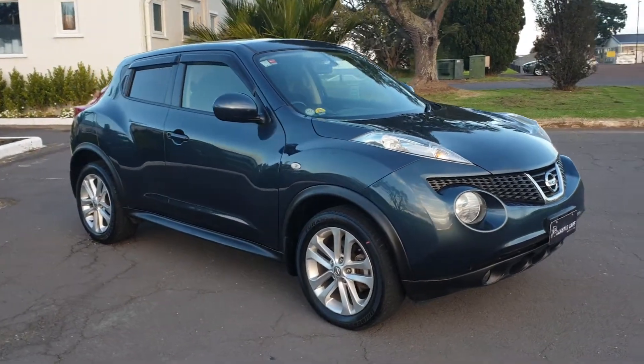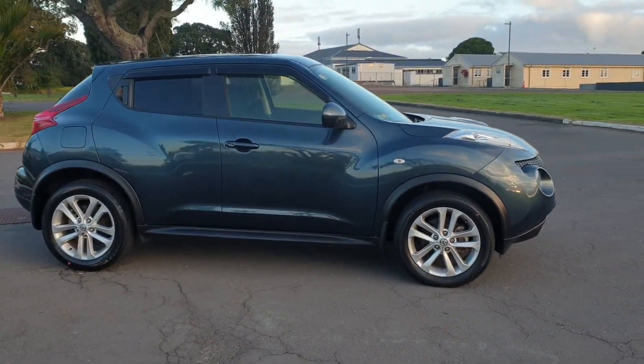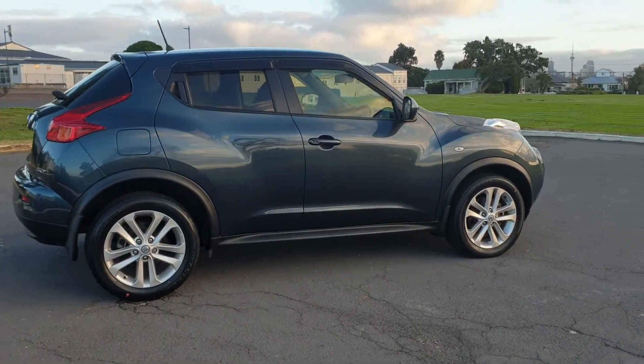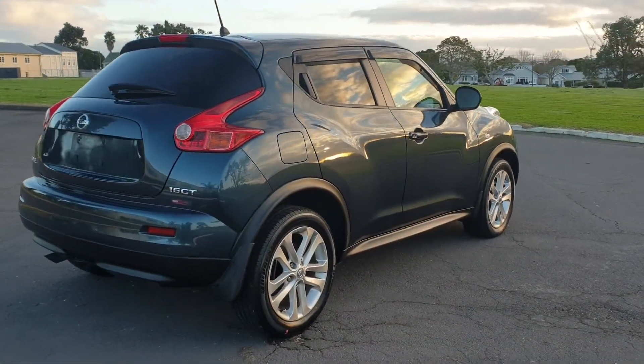Here's a video of our beautiful Nissan Juke. This is the 1.6 GT Juke — definitely the Juke that you want. There are lots of problems with the gearboxes on the smaller engine one, but this is a different gearbox that doesn't give you the same problems. It's the turbo as well, so you've got plenty of go.